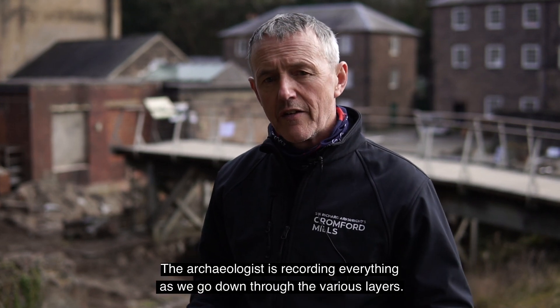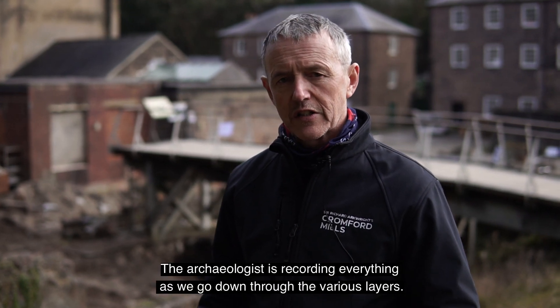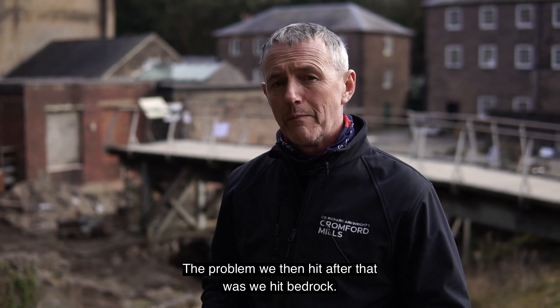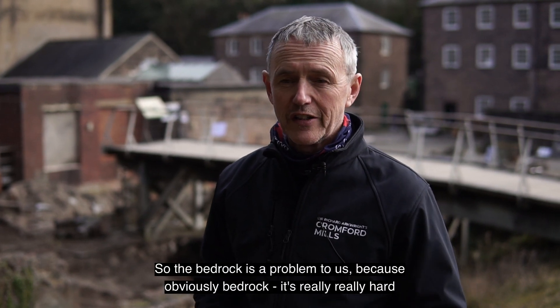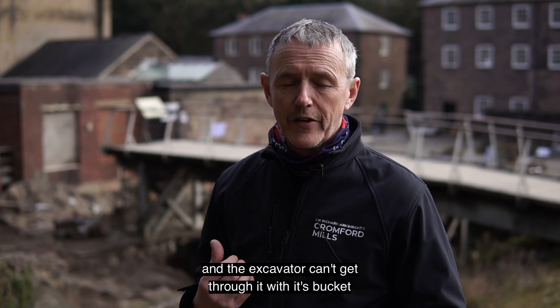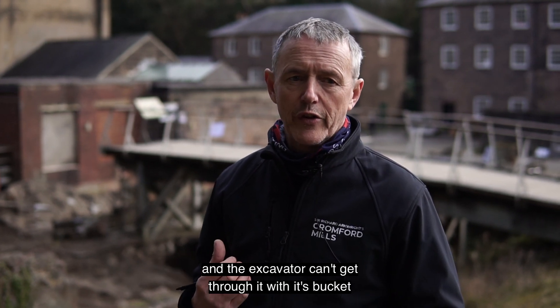The archaeologist is recording everything as we go down through the various layers. The problem we then hit after that was bedrock. The bedrock is a problem because it's obviously really, really hard and the excavator can't get through it with its bucket.